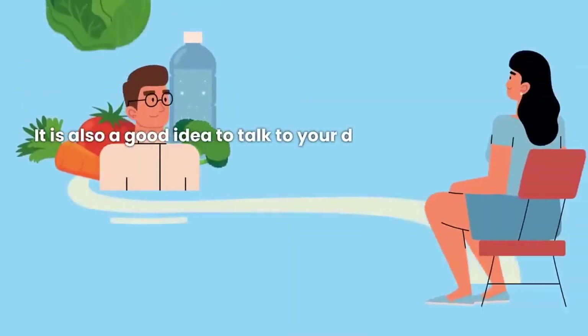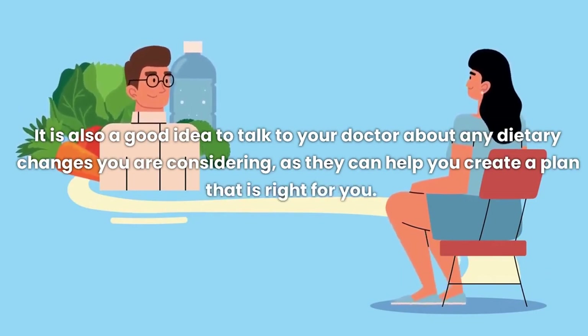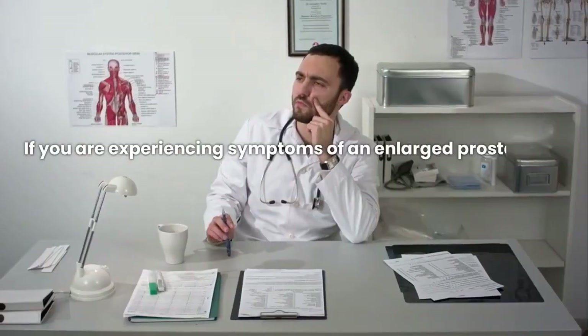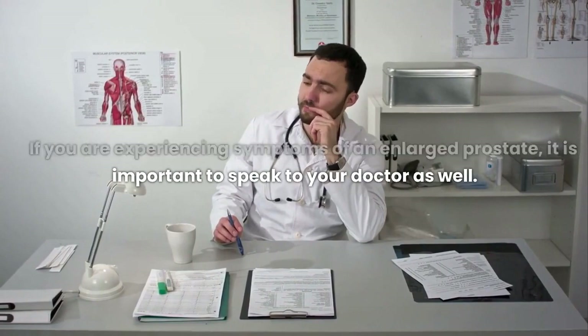It is also a good idea to talk to your doctor about any dietary changes you are considering, as they can help you create a plan that is right for you. If you are experiencing symptoms of an enlarged prostate, it is important to speak to your doctor as well.